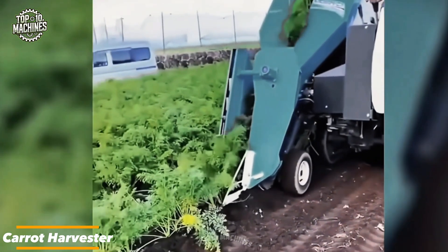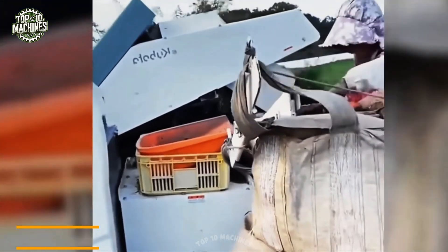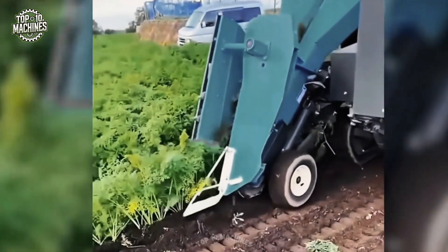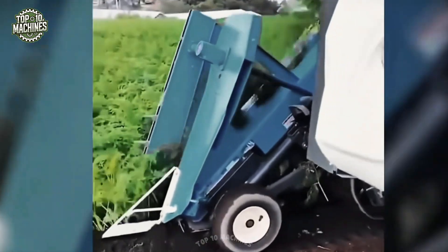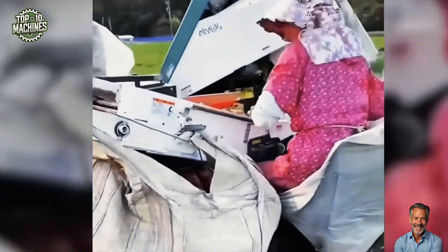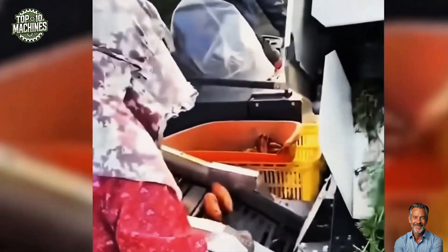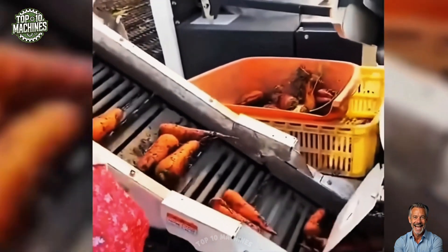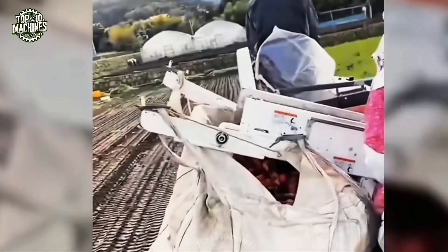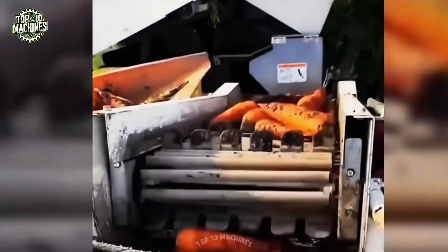The carrot harvester is a specialized machine built to remove carrots from the ground with speed and care. It starts by using digging blades or tines to gently loosen the soil, then lifts the carrots onto conveyor belts for transport. As they move through the system, foliage and dirt are separated, ensuring the carrots are clean and undamaged. Designed for high efficiency and minimal waste, this machine boosts harvest productivity while protecting the quality of the crop.